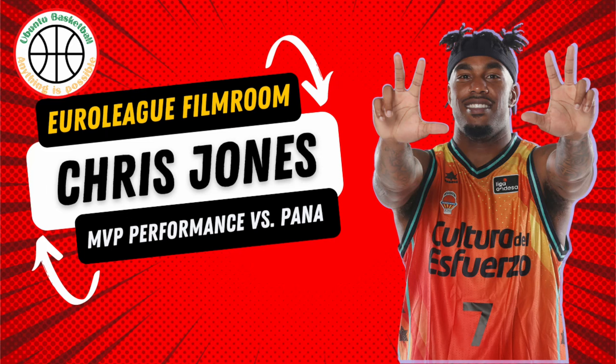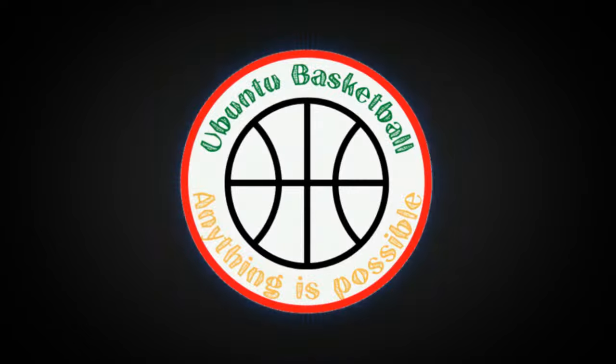Valencia Basket just beat Panathinaikos with a point, 92-91. The MVP, Chris Jones, had an amazing game and I wanted to study his performance with this session of EuroLeague Film Room.